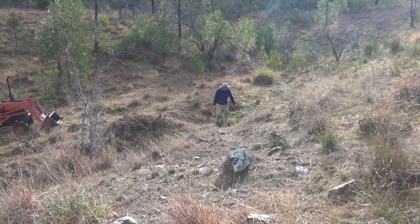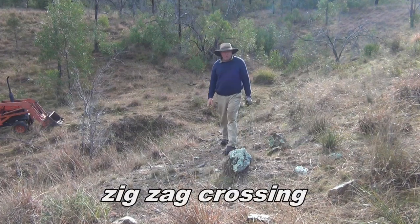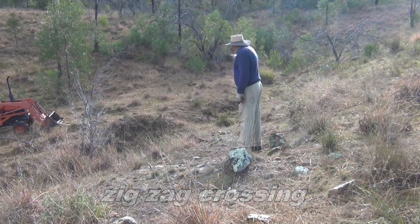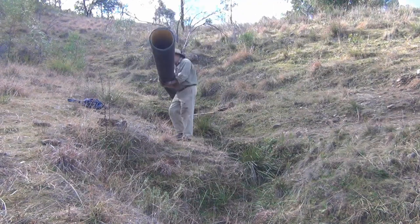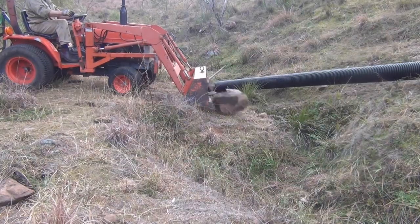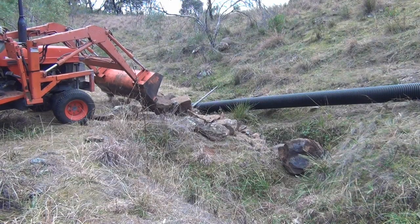The plan here is to put in a crossing. I've been thinking about this for a long time and I call it the zigzag crossing. It's a gully crossing that will require the building of a wall and putting in a pipe to drain it. What's needed now are some big stones to make yet another retaining wall.